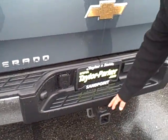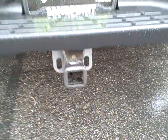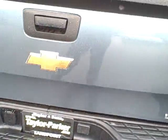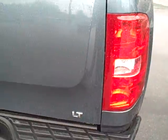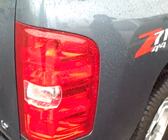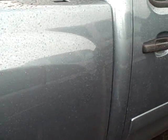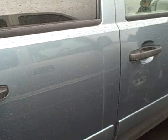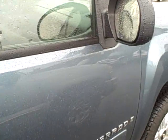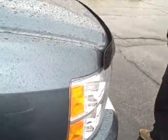It's got the factory tow package, so it's ready to tow. It is the Z71, so it's got the upgrade that way also. Nice, clean truck.